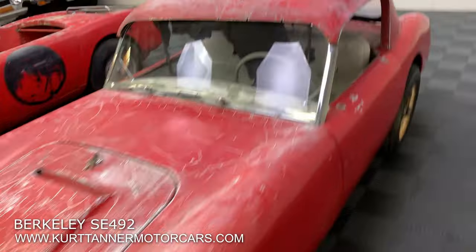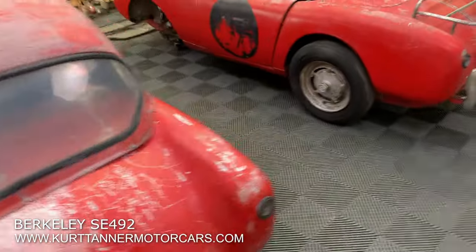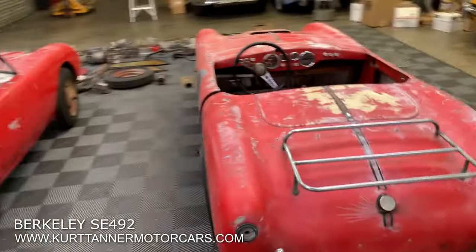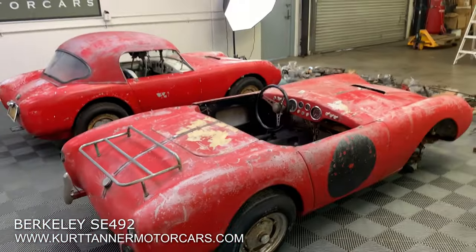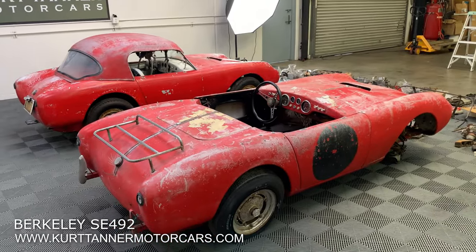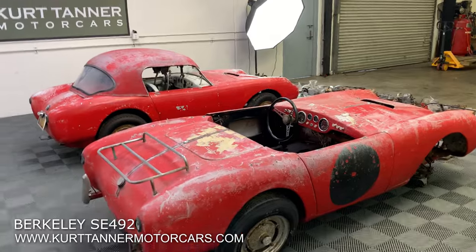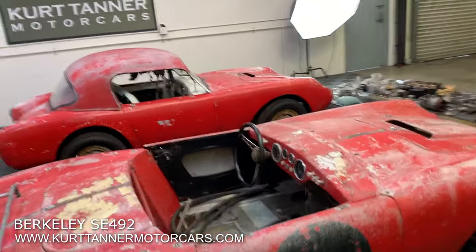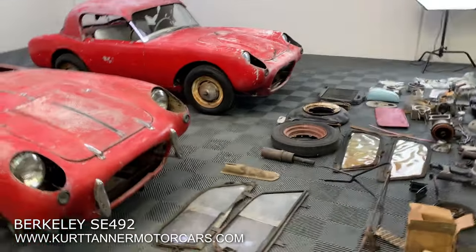If you buy the pair they're kind of really cool projects — very lightweight, very fun fiberglass specials. These two Berkeley SE 492 model sports cars are a great find.